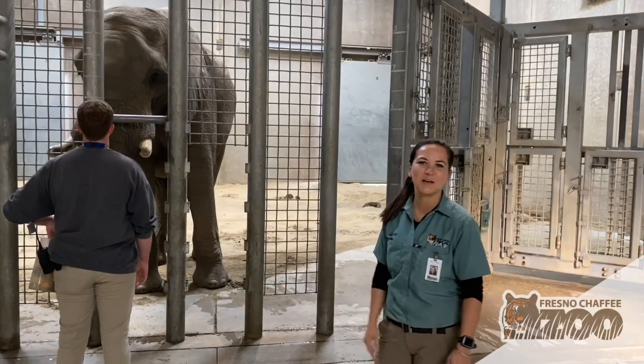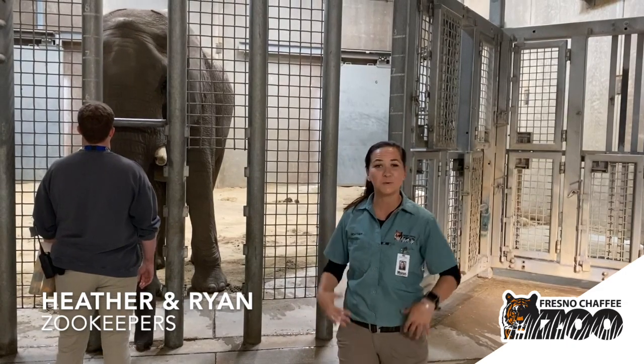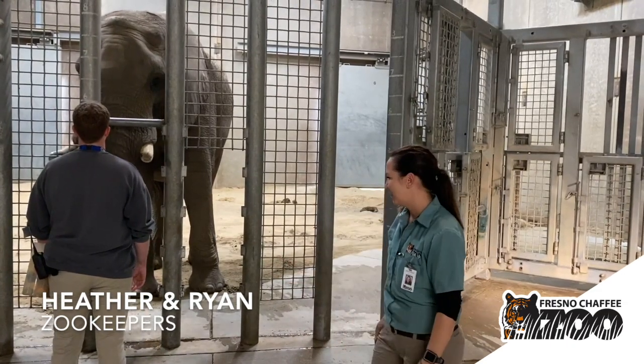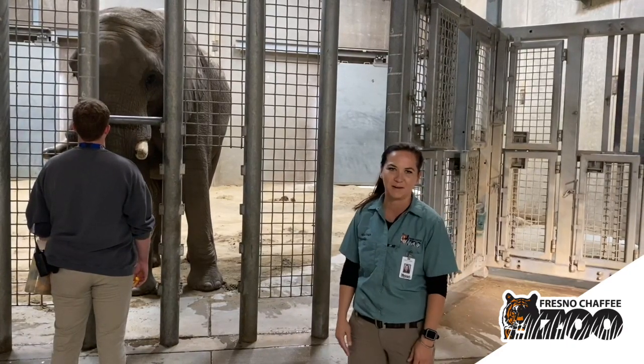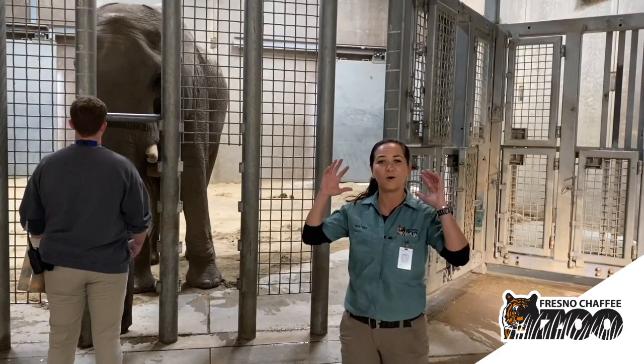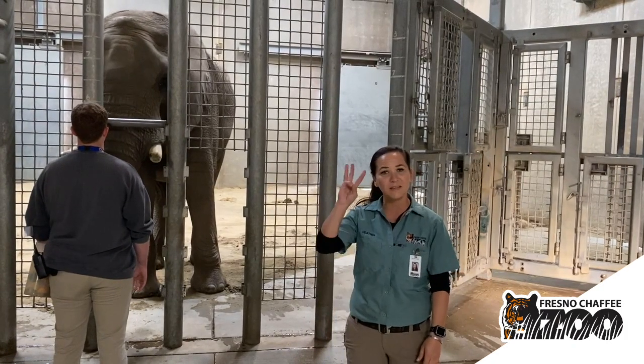Hello and welcome to the Fresno Chaffee Zoo Elephant House. My name is Heather, joined by my co-worker Ryan, and we are elephant keepers. Today we're going to highlight some of the different training that we do with our animals. It's very important to train all of our animals here at the zoo, and we train here at the Elephant House for three primary reasons.